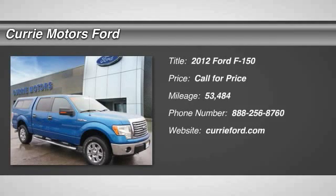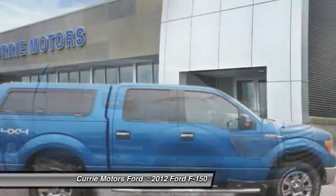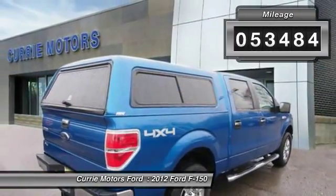The 2012 Ford F-150. A Ford F-150 knows how to handle any situation. It's built to follow orders. No whining. This vehicle has less than 55,000 miles.